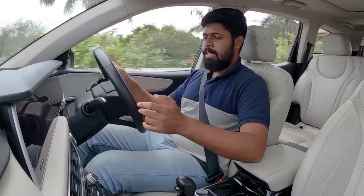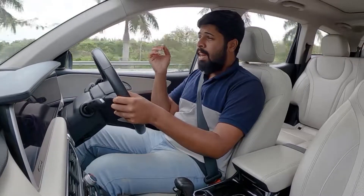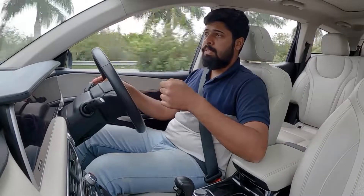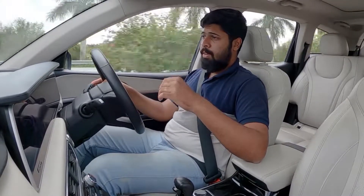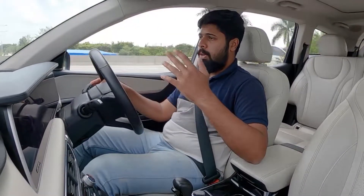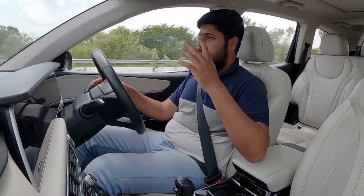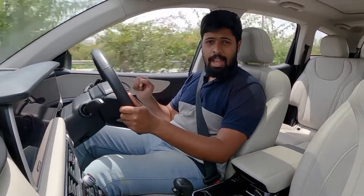That wraps up our video on the ADAS, active safety, and passive safety features on the Mahindra XUV700. Do let us know what you thought of these features and whether you think they'll be useful on Indian roads. Leave any doubts in the comments and we'll answer them. Thank you so much for watching — this is Stephen Neil signing off for DriveSpark. Stay safe and drive safe.